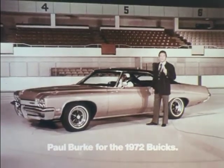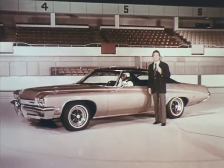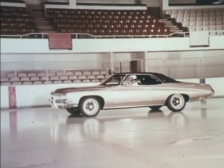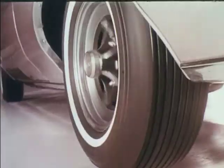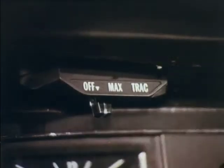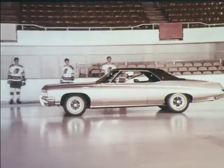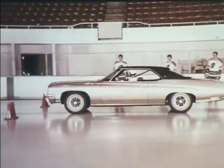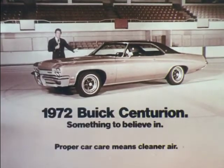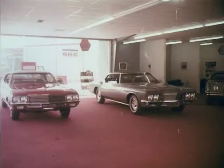This 1972 Buick Centurion is equipped with MaxTrak, an exclusive computerized system that controls rear wheel spin on slippery surfaces. Without MaxTrak, the rear wheels spin when our GM test driver floors it. But with MaxTrak on, rear wheel spin is controlled and the car takes off. MaxTrak is available on most new Buick models. 1972 Buick Centurion — something to believe in.